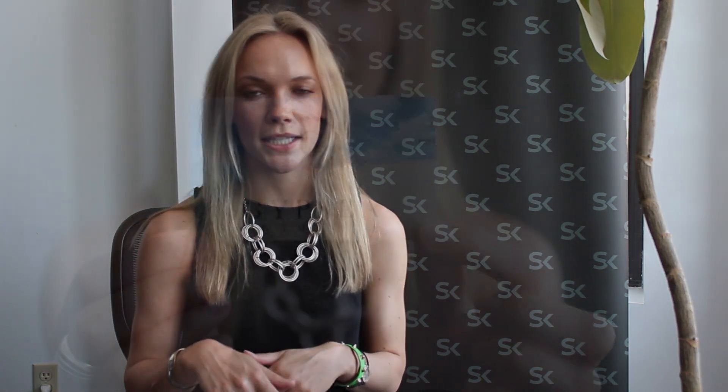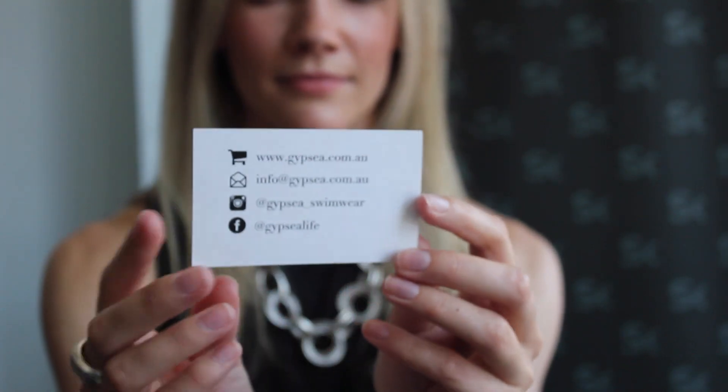Stay tuned in the coming weeks because we have more information on Gypsy. That's all — have an awesome week, bye!